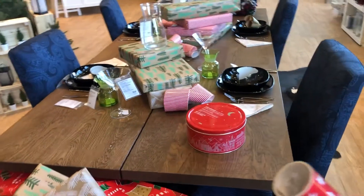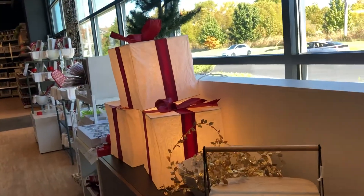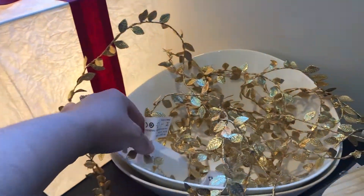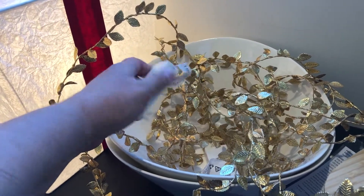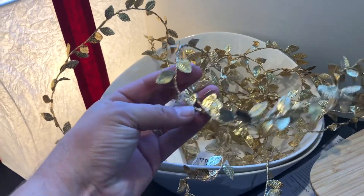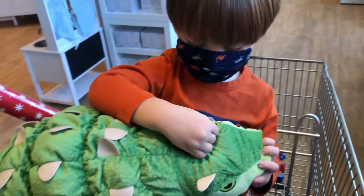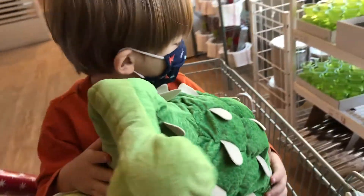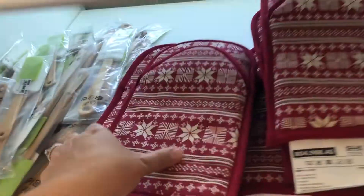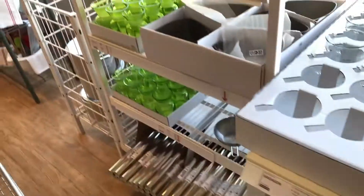I've got to find that wrapping paper because I really like it. Oh look at this gift bag — it lights up! No batteries, but that's cute. I like that. But most importantly, Jack found a spike! There is so much cute stuff.